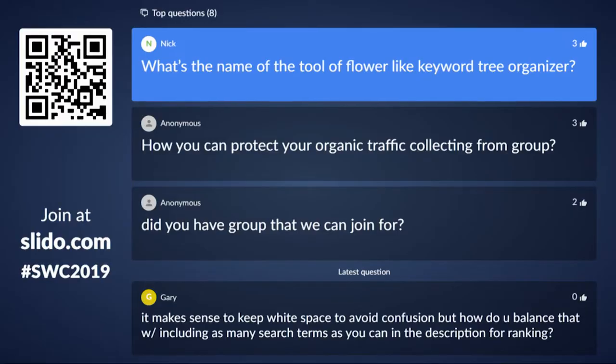The group name is Unstoppable FBA — it's free. And the name of the flower-like keyword tree organizer tool is answerthepublic.com. That's my favorite tool for SEO for finding content ideas. You put in your keyword and it comes up with all the things people search for on Google. The flower visualization — if you click one of them, you go to Google and can see all the content that ranks number one for those questions. It also gives you prepositions, comparisons, and a long-tail alphabetical list. Click 'download CSV' in the top right corner and it gives you a spreadsheet of all that information.